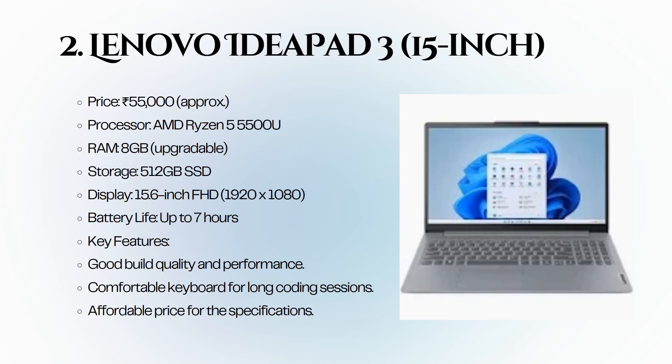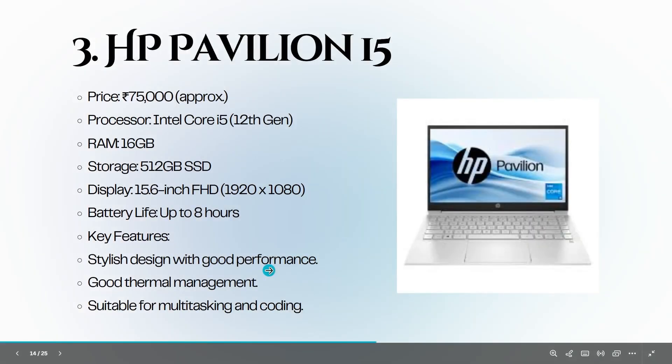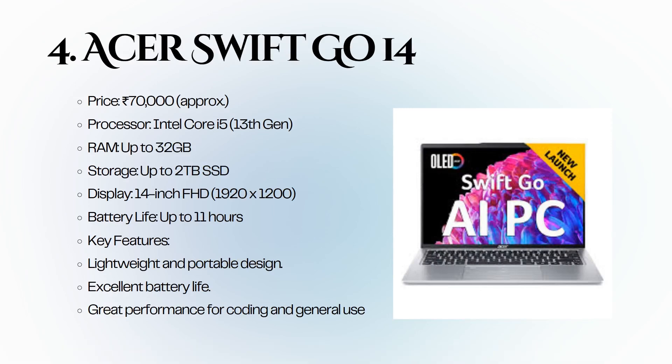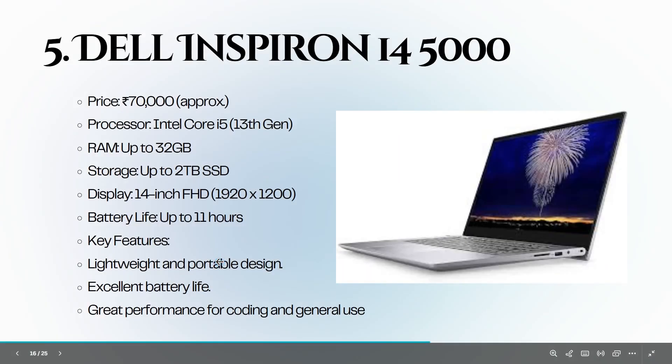The Lenovo IdeaPad 3 15-inch is priced around 55,000 rupees. It features an AMD Ryzen 5 5500U processor, 8 GB of RAM, and a 512 GB SSD. With a stylish design and good thermal management, it is suitable for multitasking and coding. The Acer Swift Go 14 is priced around 70,000 rupees and comes with an Intel Core i5 13th generation, up to 32 GB of RAM, and storage options up to 2 TB SSD. Its lightweight design and excellent battery life of up to 11 hours make it perfect for coding on the go.